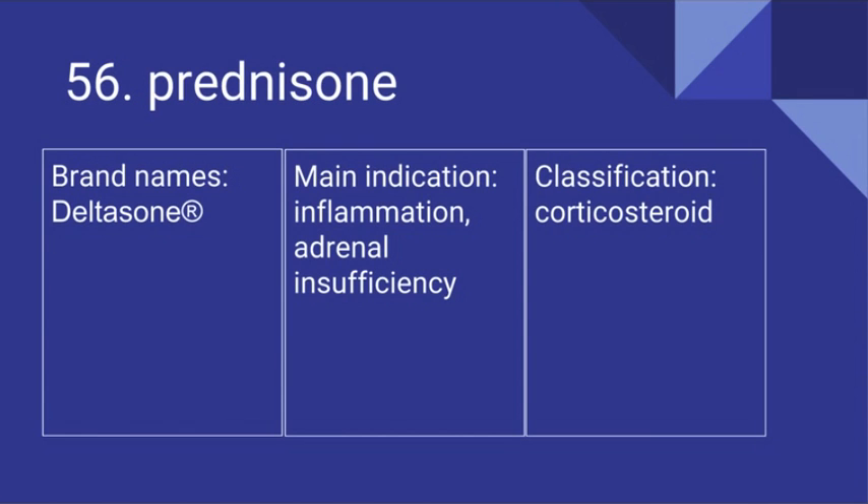56. Prednisone. Its brand name is Deltasone. It's used for inflammation and adrenal insufficiency and it is a corticosteroid.